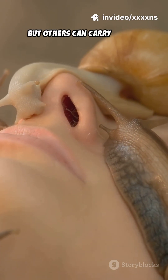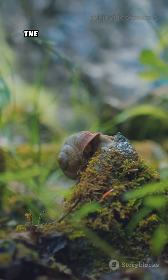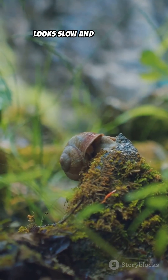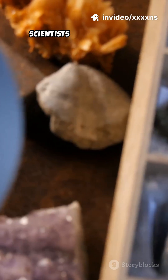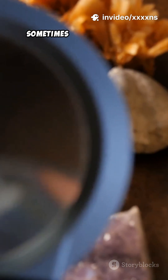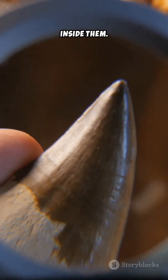Some snail species have only a few thousand teeth, but others can carry 20,000 to 25,000 at one time. That makes the snail one of the most heavily armed eaters in nature, even though it looks slow and harmless. Scientists study snail teeth because they are incredibly strong — sometimes harder than steel at a microscopic level, thanks to natural minerals inside them.